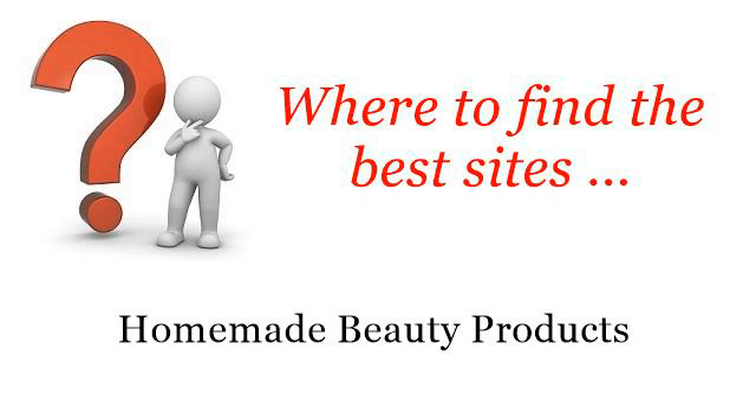Where to find the best sites for homemade beauty products. Hello! Here you will find where to solve your questions about uses for glycerin. These selected resources on the web might help you.